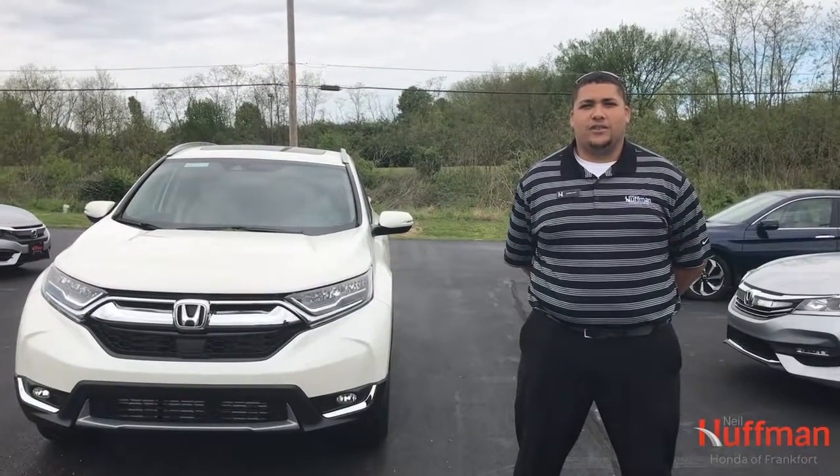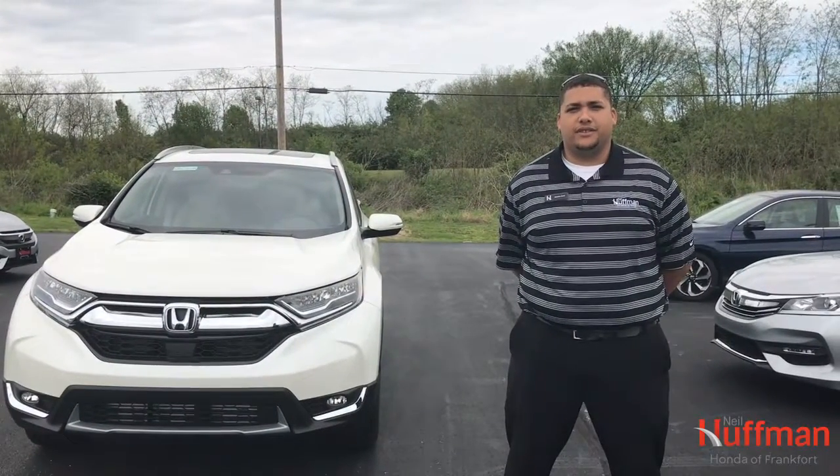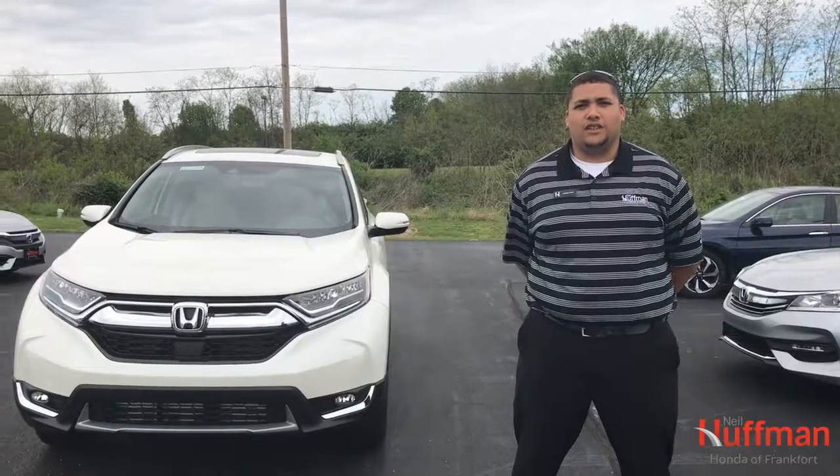Hi, I'm Sheldon with Neil Huffman Honda of Frankfurt. Today I'm going to be introducing you to the new 2017 Honda CR-V.